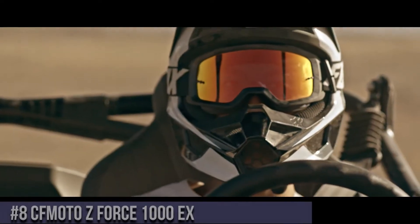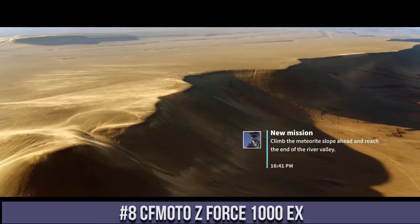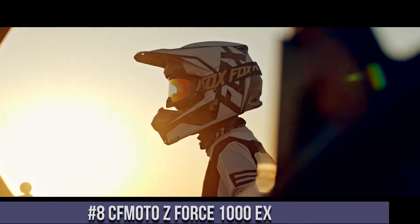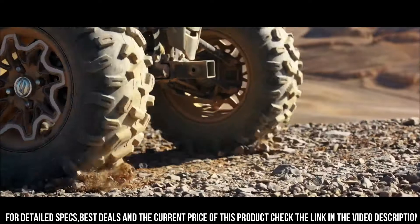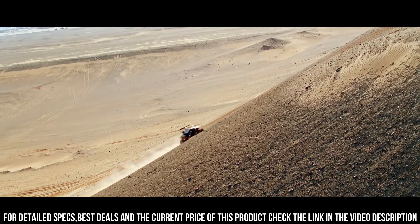Number 8: CFMoto Z-Force 1000X — a force to be reckoned with in the realm of side-by-side vehicles, offering power, versatility, and off-road prowess. The Z-Force 1000X redefines off-road experiences with its innovative design and exceptional features. With a robust engine, advanced suspension, and rugged frame, it's built to conquer diverse terrains with precision.